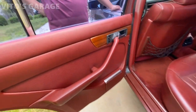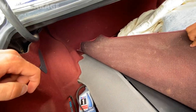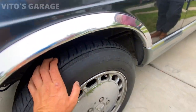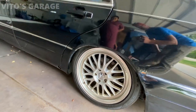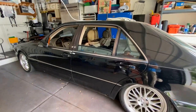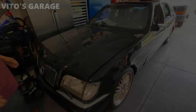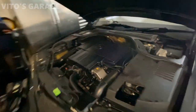What a beauty! That window tint with the red interior is so nice. I love the wheels — this is the long body too. What a beauty! It needs some work here and there, but the W140 with the amazing M119 engine is incredible.